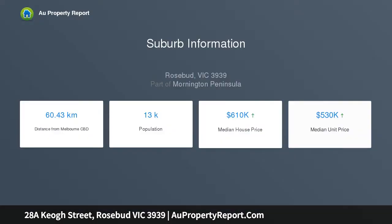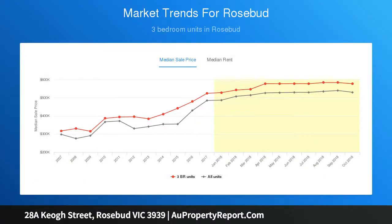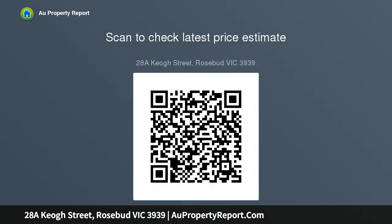The property boasts plenty of street appeal plus a light-filled, coastal-inspired design that is sophisticated and impressive. The open-plan interior showcases clean lines and premium finishes including stone bench tops and two-pack cabinets in the kitchen and bathrooms.